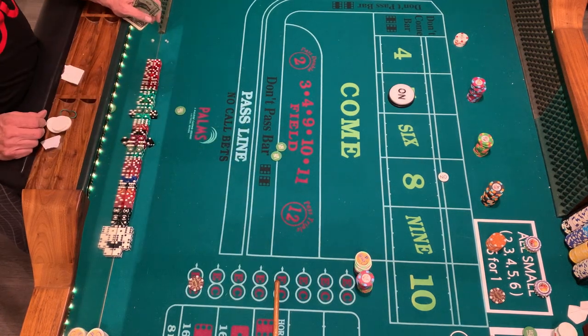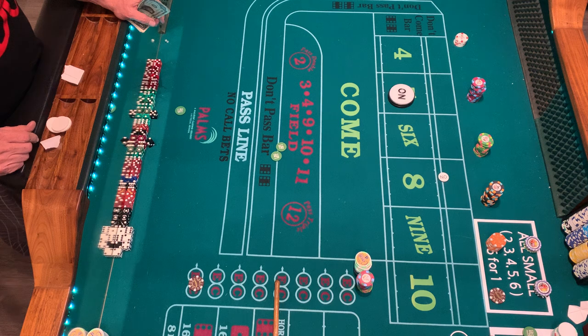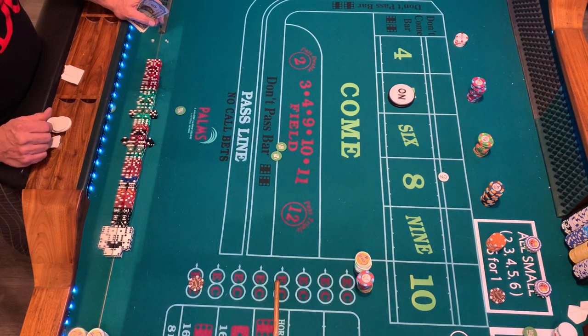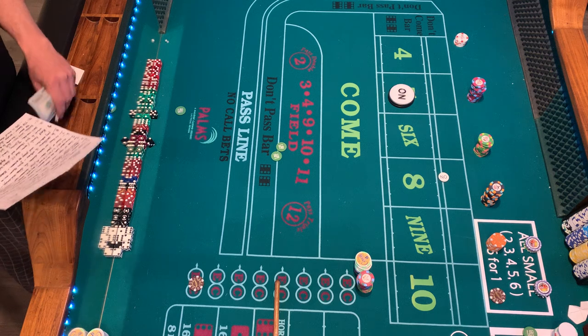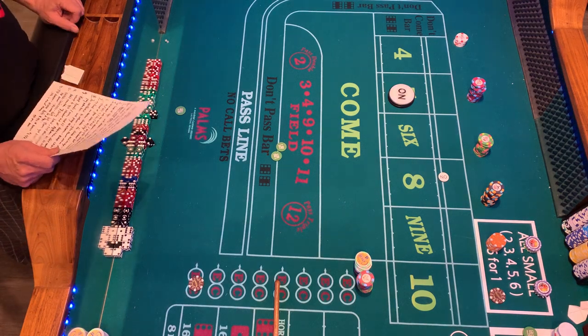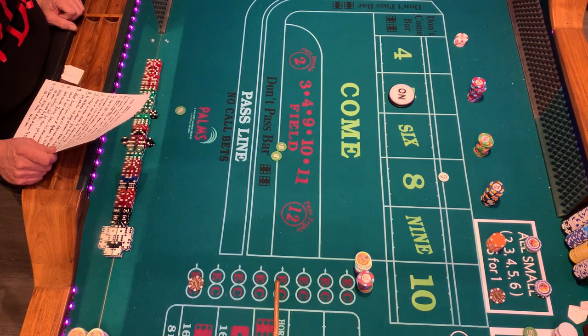Today's episode we're going to discuss table etiquette — this is for the beginners, the intermediate, and even for the advanced, because advanced people still make mistakes. I was on a table last week and I saw three or four mistakes and just shook my head. Players looked like veterans yet they were making rookie mistakes. My name is Vegas Ice Controllers, thank you for tuning in — like and subscribe.